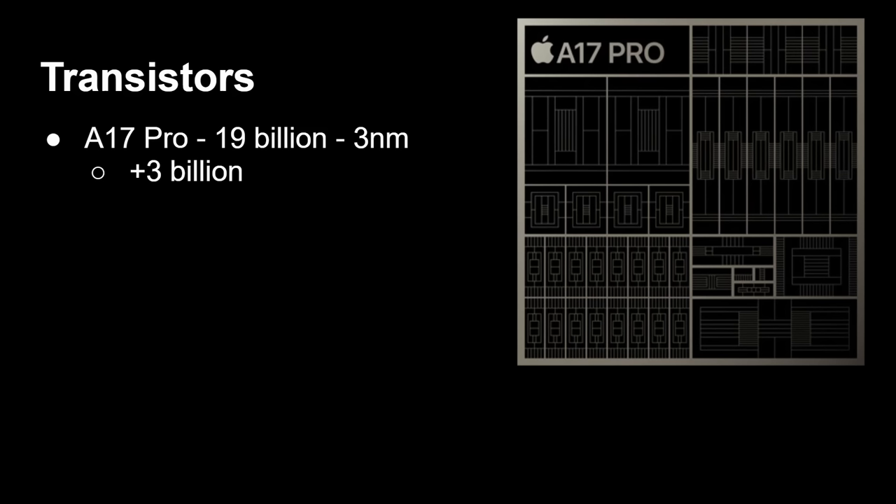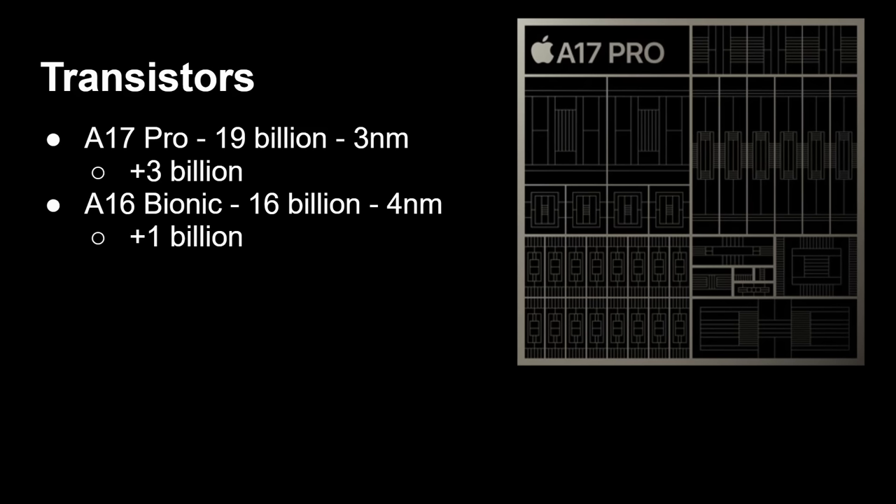That's up by three billion transistors compared to the A16. I think a lot of that is going to be in the new GPU — there's a whole new core added, so that's going to add more transistors. They've got ray tracing technology, and they've redesigned the CPU block as well, both the high-performance ones and the energy-efficiency ones. That's compared to the A16, which had 16 billion transistors. The A16 wasn't that much of an impressive processor — one reason we knew it wasn't going to be significant is it just had an increase of a billion transistors.